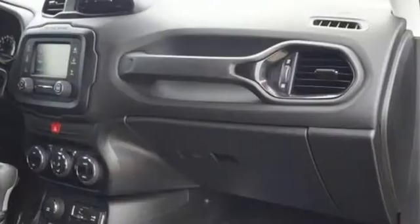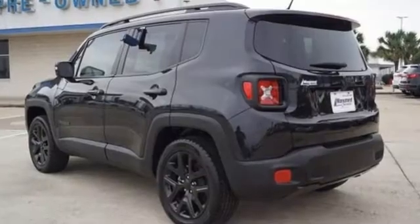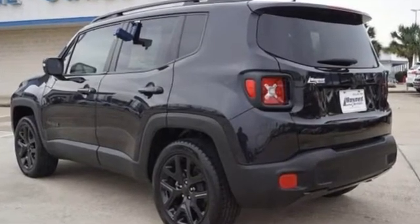Edmunds.com calls it traditional Jeep character and utility in a shrink-wrapped package. The Jeep life fits your life. See it for yourself when you take it for a test drive.